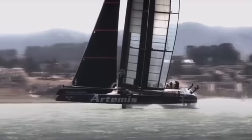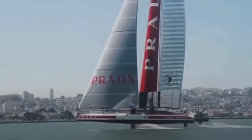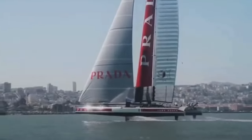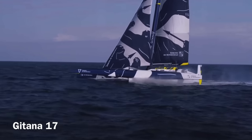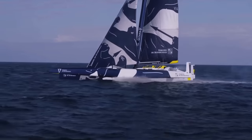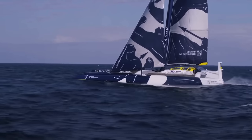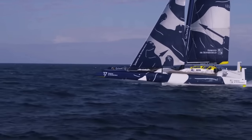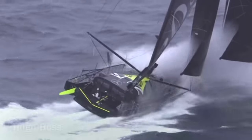Since 2013, the America's Cup and SailGP boats have also been full foilers, but interestingly, none of them have yet gone faster than L'Hydroptère. In 2017, Gitana 17 was launched. She is the first ocean-going maxi trimaran designed from the ground up for full foiling, but in the five years she's been sailing, she still hasn't broken IDEC Sport's non-foiling around the world record.